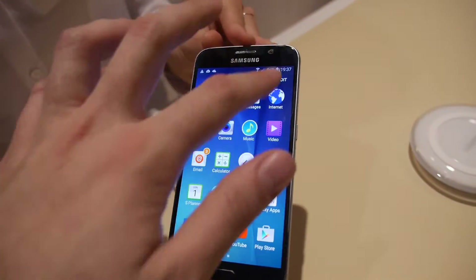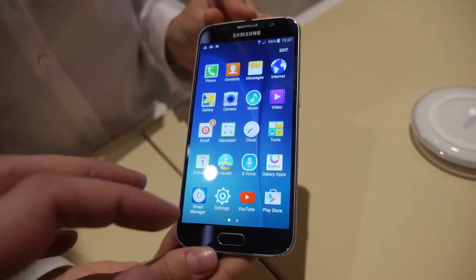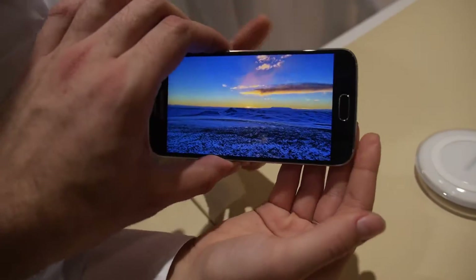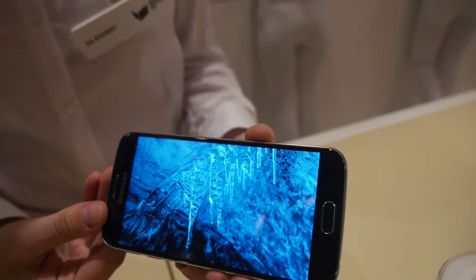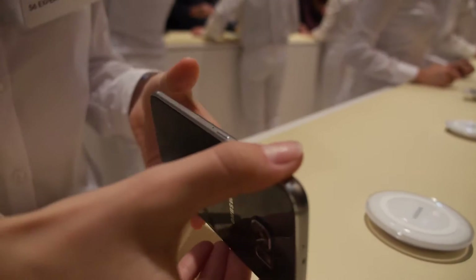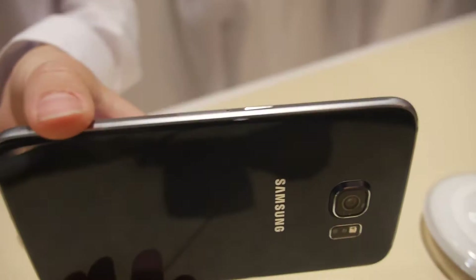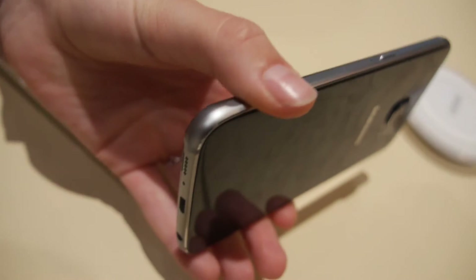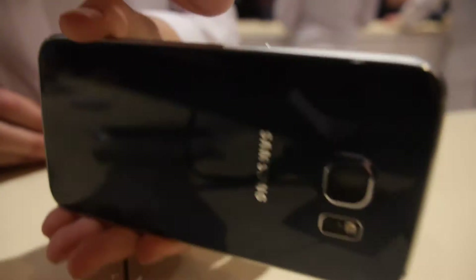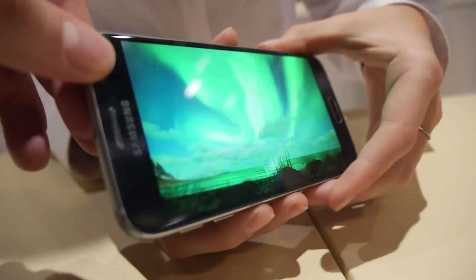It really has Android 5.0 support — super snappy, everything is just fast. I think it looks a little bit similar to an iPhone, but that's okay. It's really cool on the display.